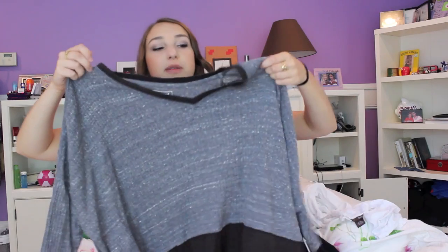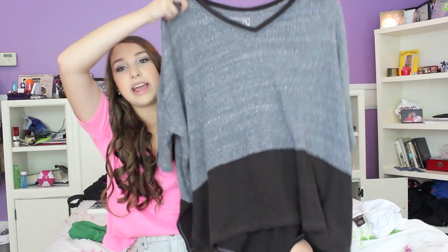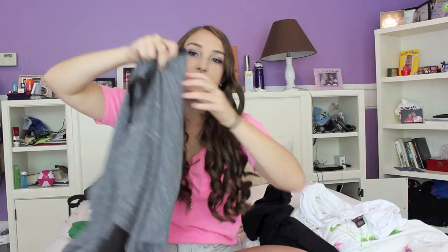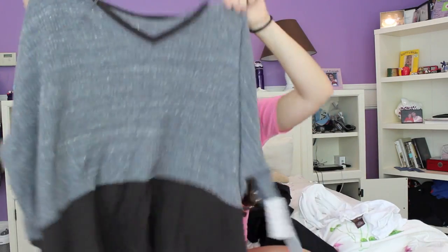The next thing I have is this sweater from Free People, but I got it from a discount boutique locally. It was originally $88 and I got it for $40 on sale. It's gray with brown on the bottom and really long sleeves. I thought it would be really cute with leggings or jeans and a long necklace because it's big and baggy — that's kind of my thing for fall.